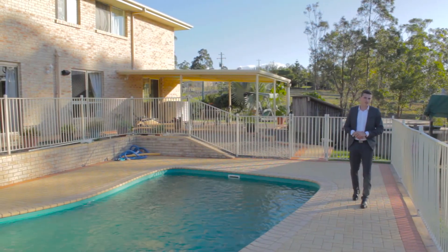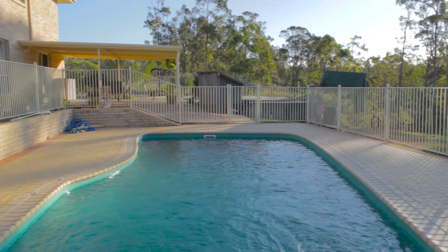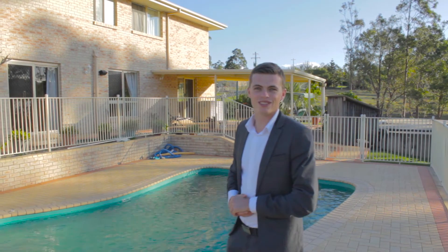Although the house has so much to offer inside, one of my favorite areas would have to be the pool and back entertainment area. They join and flow so well together, and I think this is a great spot for the kids — or even the big kids too.